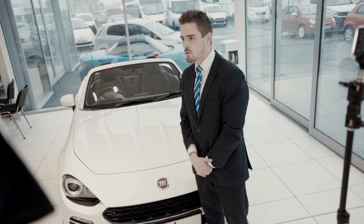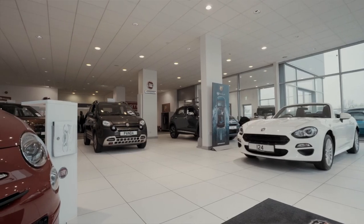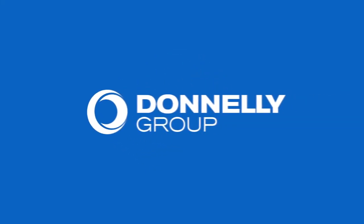So please visit us in our showroom or give us a call at 02890 842000 to arrange a test drive.